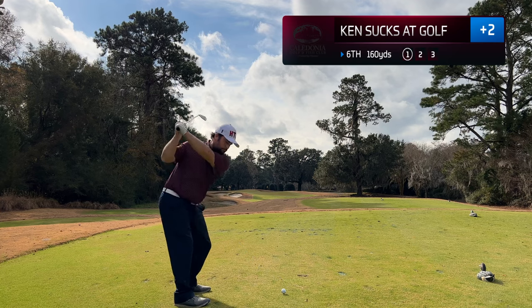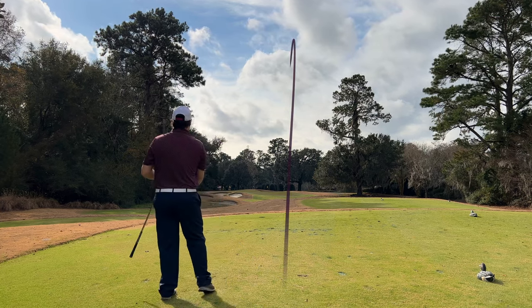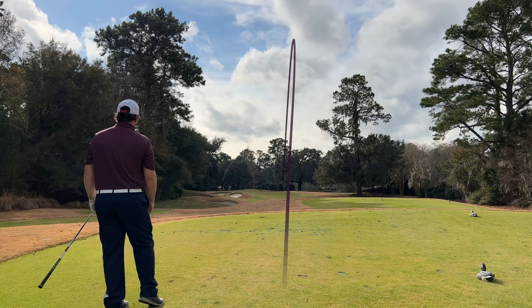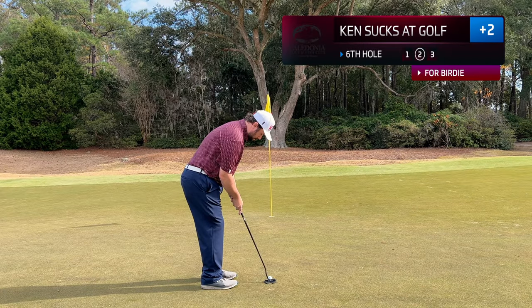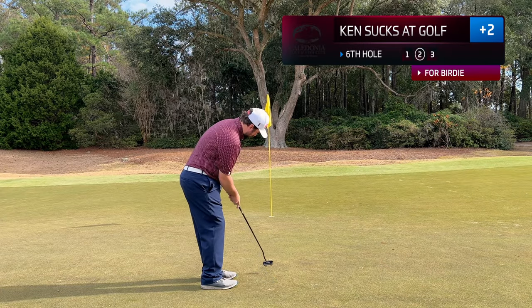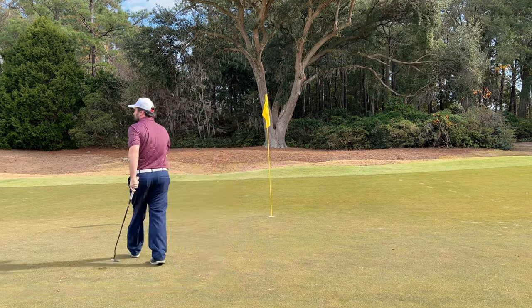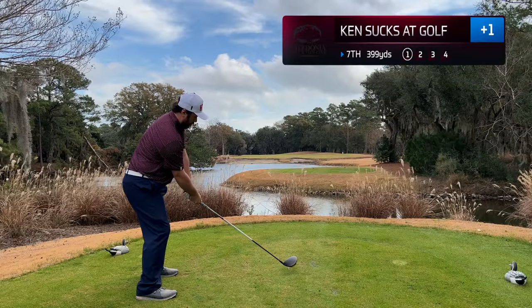160 yards — that is a six iron. Wind in the face. Struck that one really well. Just didn't have the draw that I normally have — hit it pretty much dead straight, which I will take every single time. This is my best look at birdie so far. Just trying to tap it down the slope. And we drain it! Taking back the bogey we had on the previous hole. Move to the seventh.